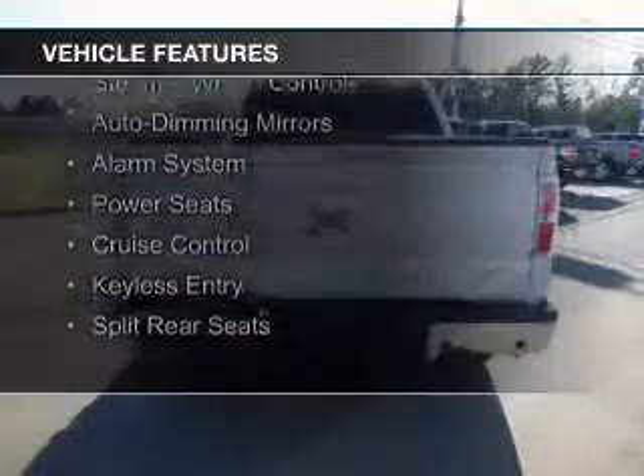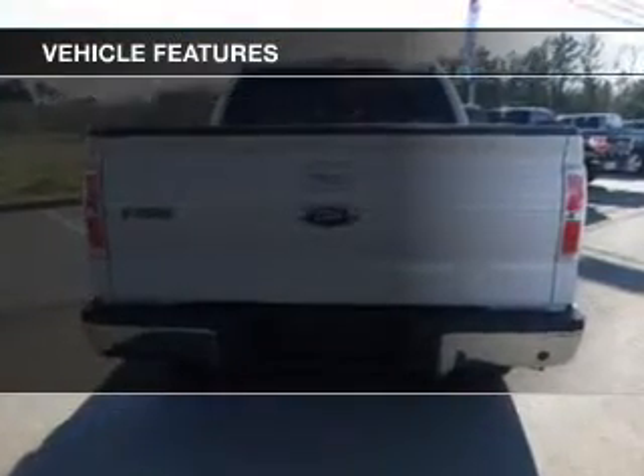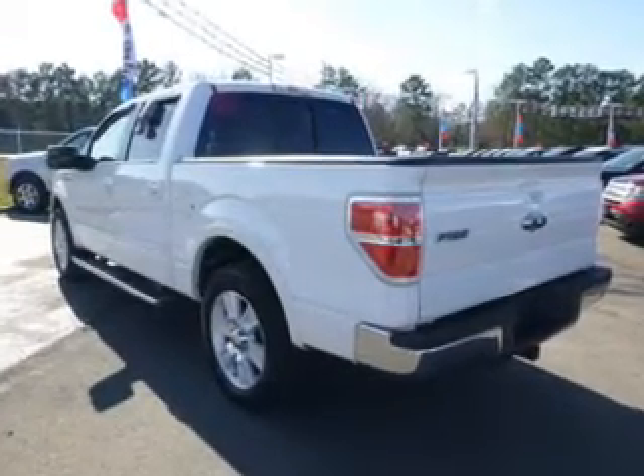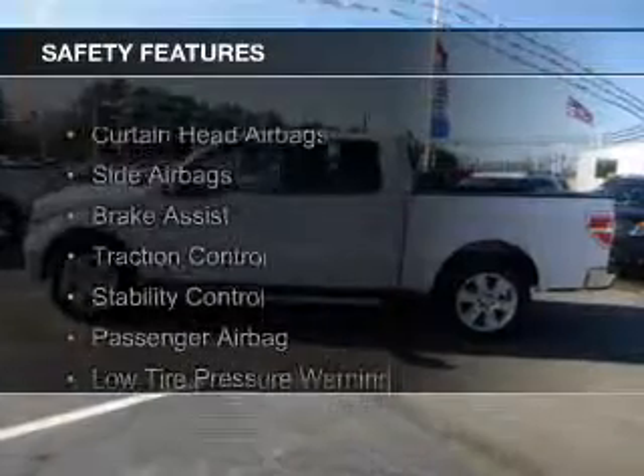heated seats, Sirius XM satellite radio, steering wheel controls, auto dimming mirrors, an alarm system, power seats, cruise control, keyless entry, and split rear seats.